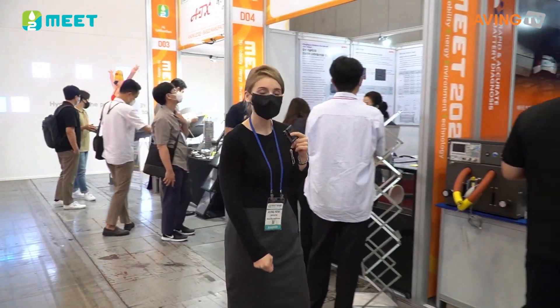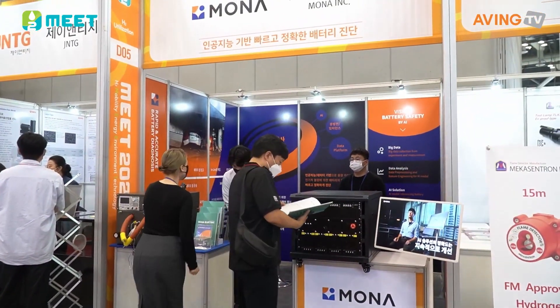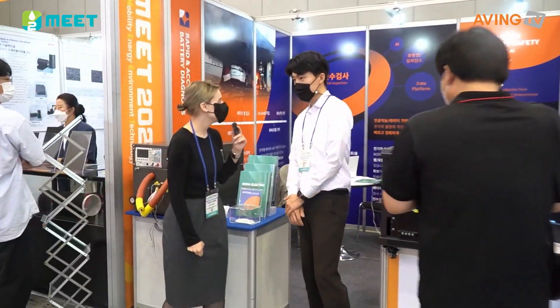And then, of course, to MONA Inc. here, and I am going to come in and have an interview. Hello, 안녕하세요. Do you want to introduce the MONA business department?